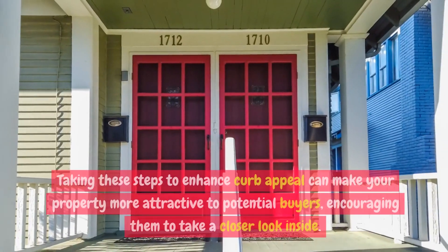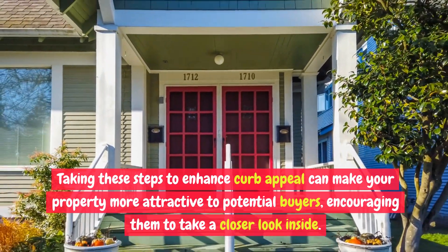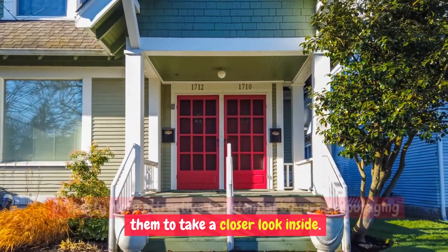A welcoming front porch with cozy seating can also create a positive impression. Taking these steps to enhance curb appeal can make your property more attractive to potential buyers, encouraging them to take a closer look inside.